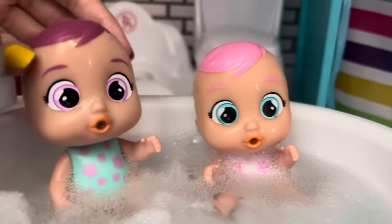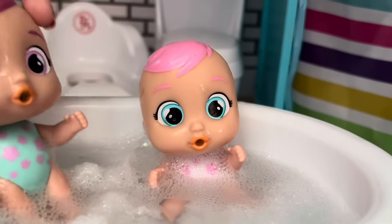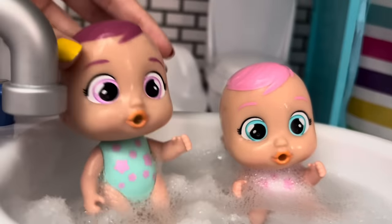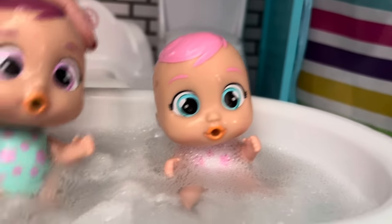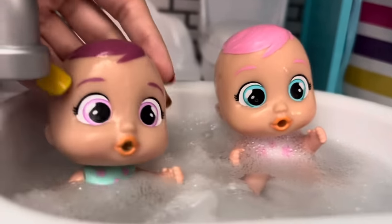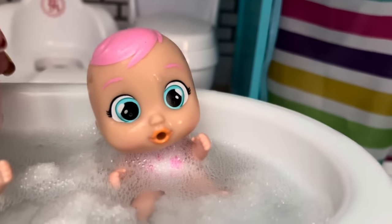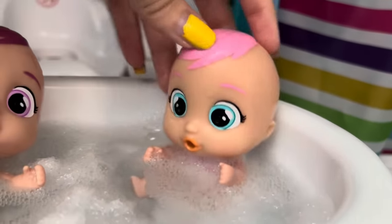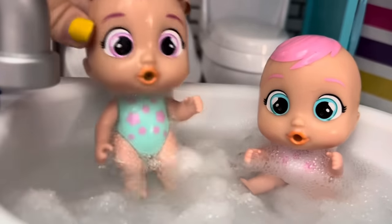Maya, are you okay? Yeah, I'm fine. Why are you wiggling around so much? I kind of got to go potty. So go, get out of the bathtub. I don't want to. The bath is just so nice and bubbly. I never want to get out. Well, you got to go potty, so get out. I'll be fine. I can hold it. I'm just going to play more in the bath.